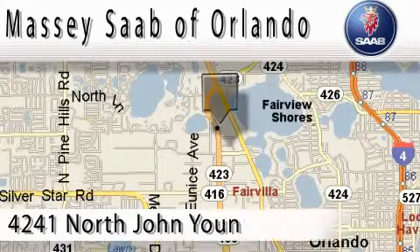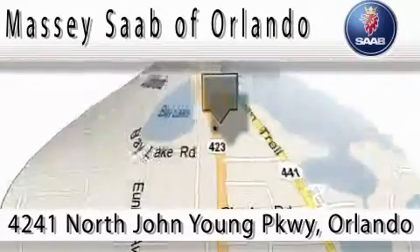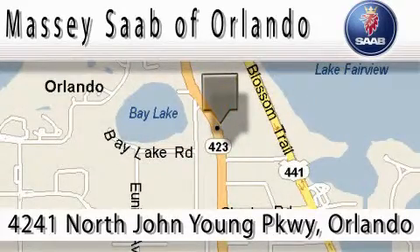Massey Saab of Orlando is located at 4241 North John Young Parkway in Orlando. Our main objective is to make your experience at our dealership a satisfying one, whether it's for sales or service.